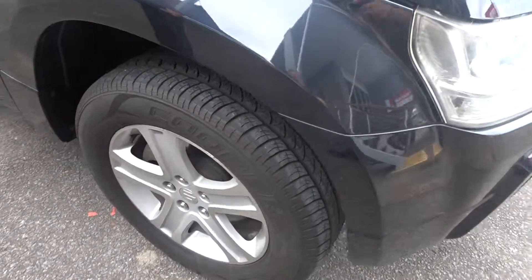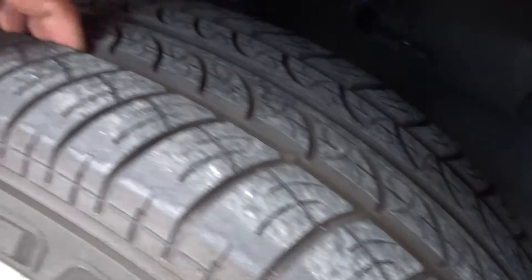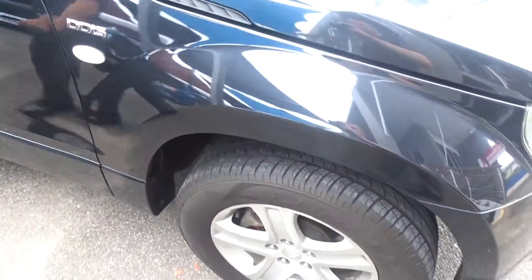You've got your genuine Suzuki alloy wheels as well, and the tyres have about 80 percent tread life remaining, which is a good thing.